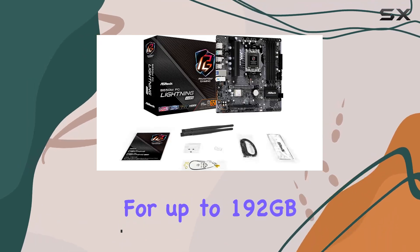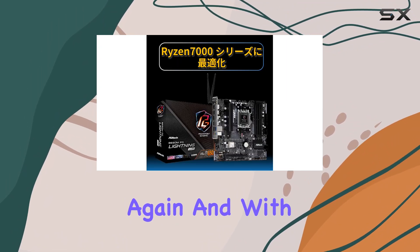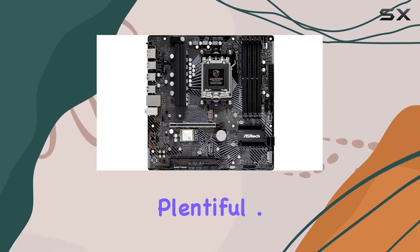With support for up to 192GB of DDR5 RAM, you'll never have to worry about running out of memory again. And with features like HDMI, Type-C, and SATA 3 6.0 Gigabits, connectivity options are plentiful.